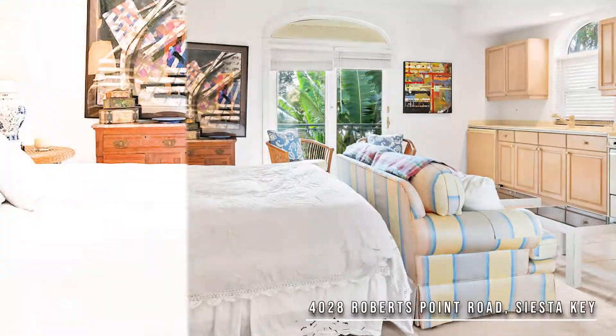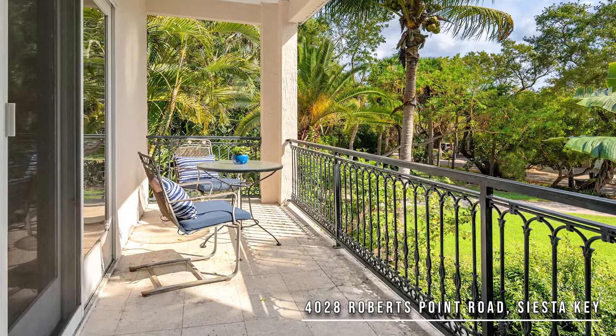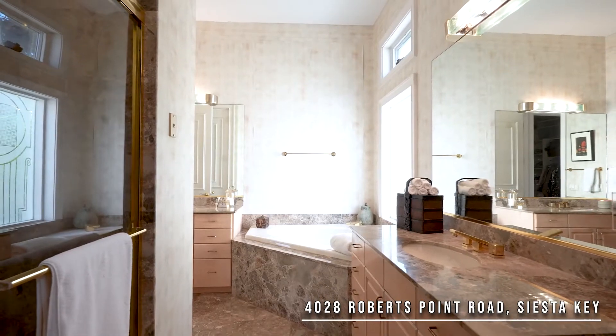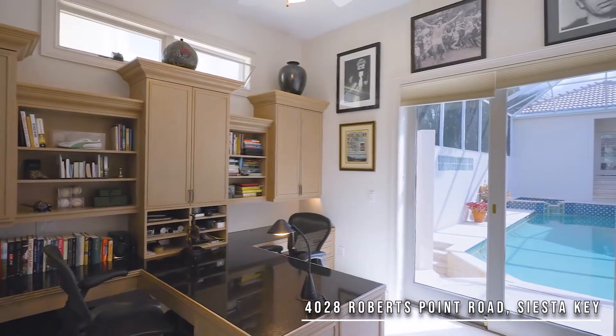One of my favorite spaces is the private guest casita designed with a separate entrance, kitchenette, large patio, and beautiful water views. Each of the other bedrooms has their own bathroom and there's even a bonus space which could easily be your workout area or media room.